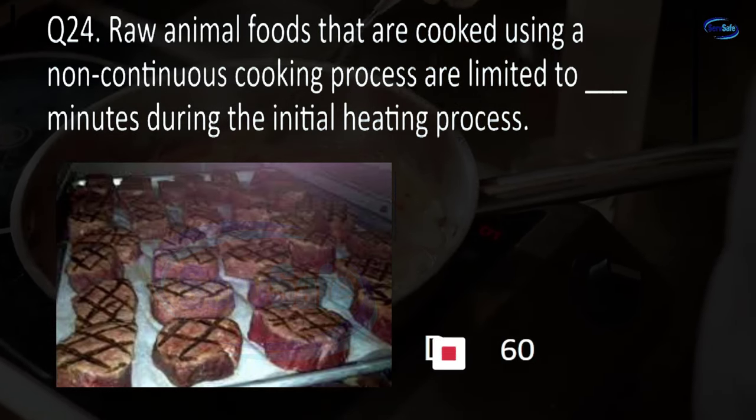Question 77. The minimum internal cooking temperature for poultry is blank, instantaneously or less than one second. 135°F, 145°F, 155°F, or 165°F? D. 165 degrees Fahrenheit.